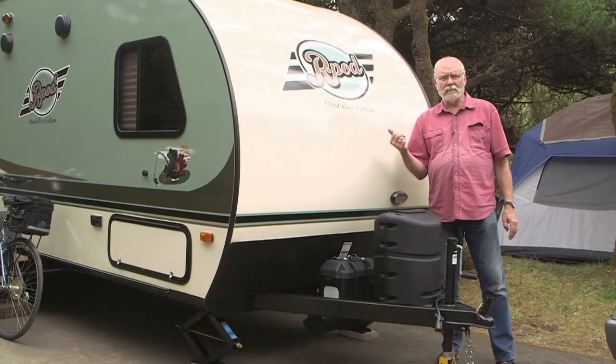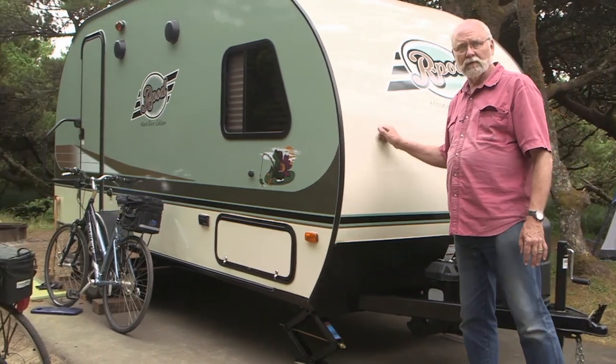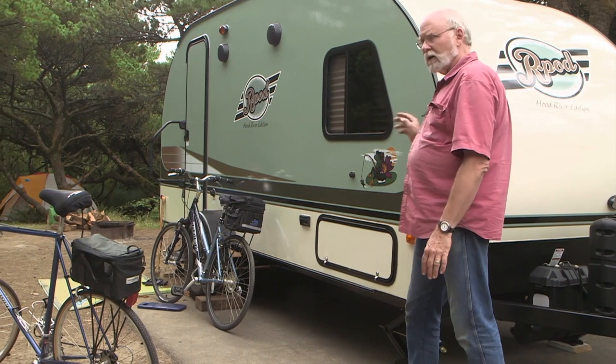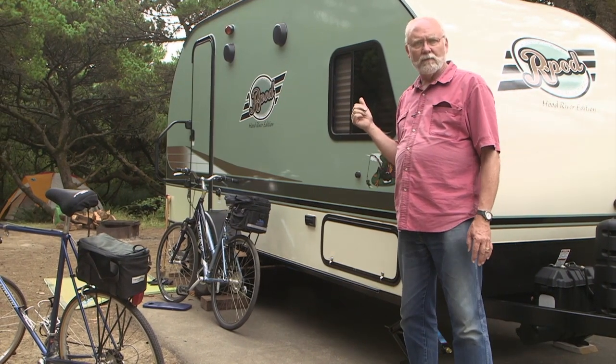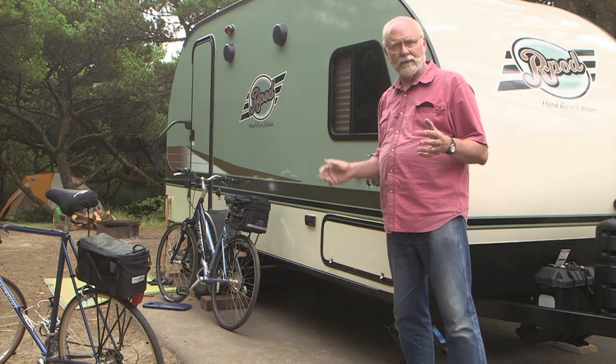The outside of the R-Pod, the cosmetics, is what catches people's eye the first time, and there's good reason for that — it's a great-looking little trailer. But let's take a look on the inside. There are a lot of features in there that really make you realize why it's so popular and what makes it so great for livability. Let's go take a look.